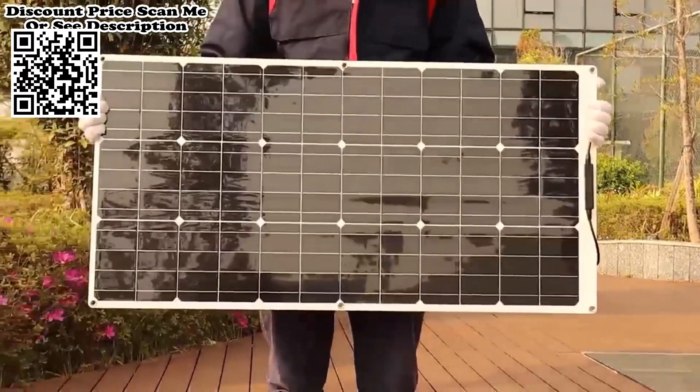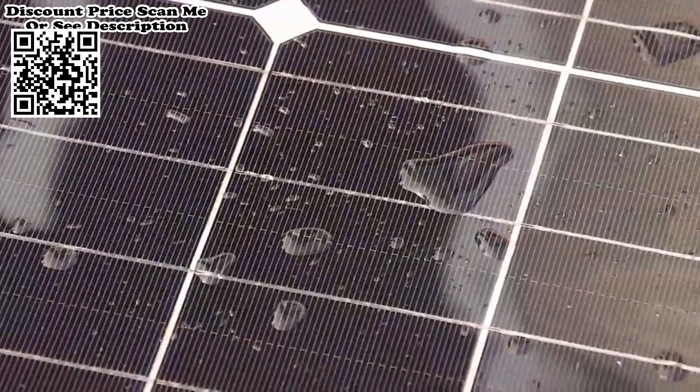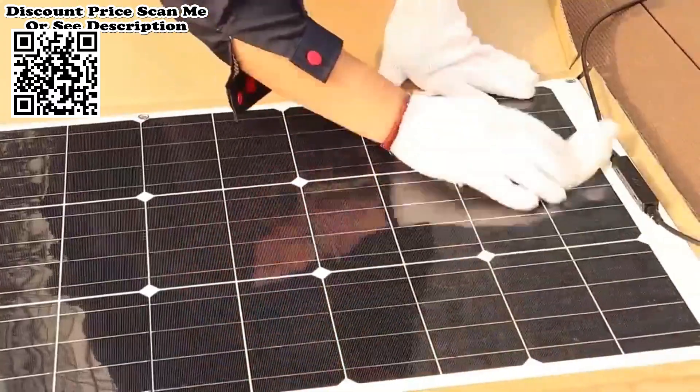Solar cells efficiency is as high as 20%. 4 eyelets and 2 free grommets make it more comfortable to install. Water resistance rated IP65, suitable for outdoor use and light rain. Packed properly with sponge and corner pads.